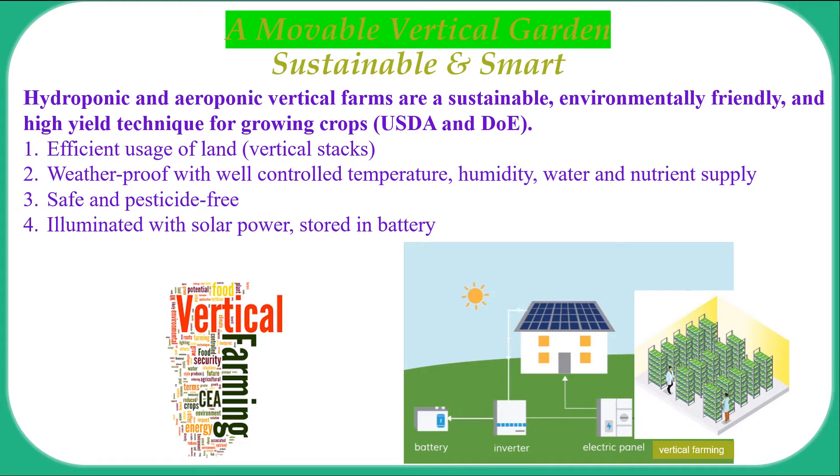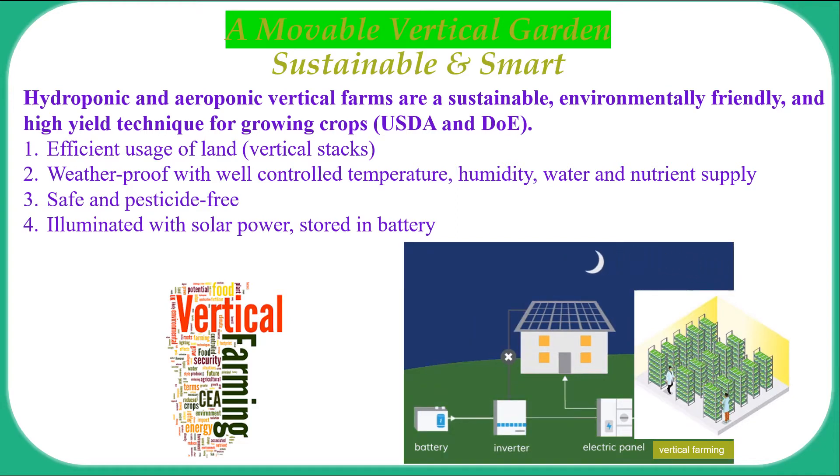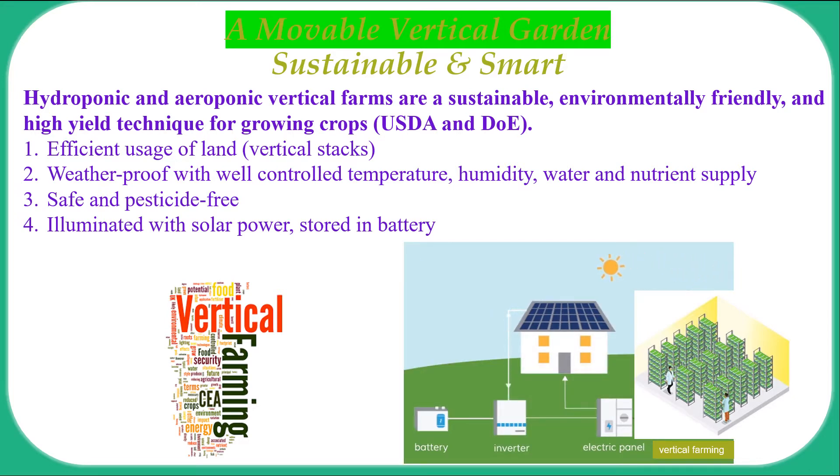Our proposal is to construct a movable, vertical garden, providing a sustainable, environmentally friendly and high-yield technique for growing crops.